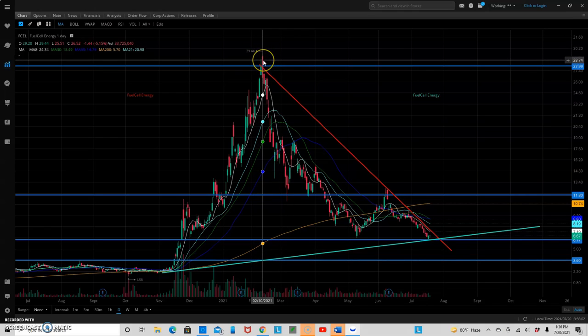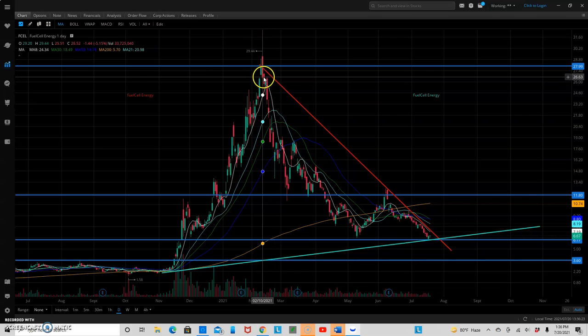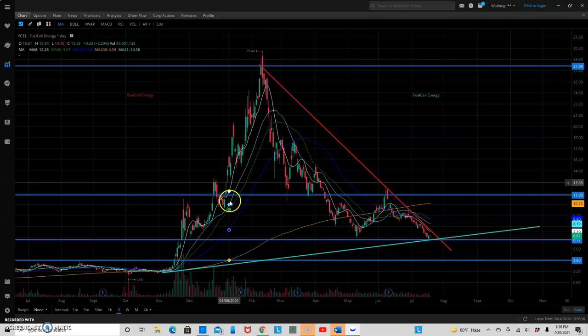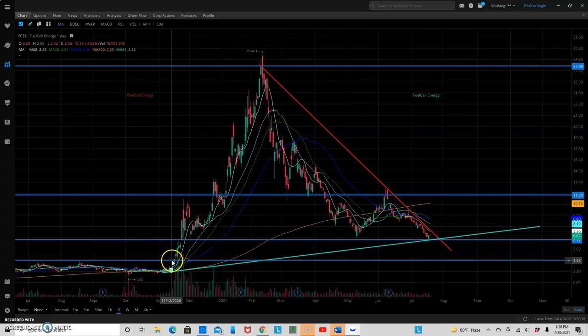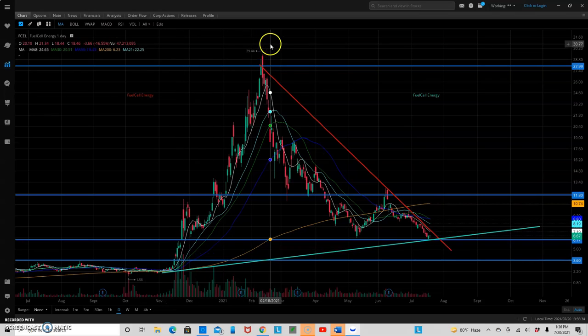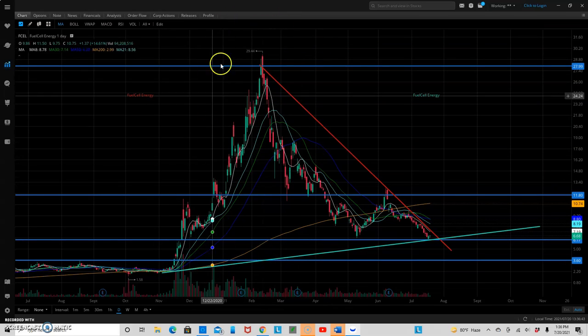You can see it hit a 52-week high of $29.44 — we hit that on February 10th of 2021, so almost hit $30 there. And as soon as it hit that, we fell dramatically right after that. You could see this thing just fell off a cliff, basically, as it ran up with basically no support on the way up. You could see it's just basically a straight line up almost from $2. No consolidation, a lot of gaps left behind, and a lot of people were just getting in on the craziness that some of these stocks ran up with.